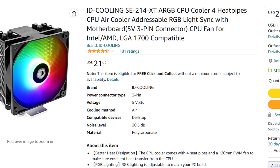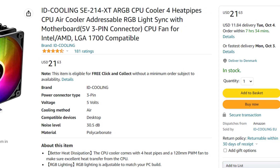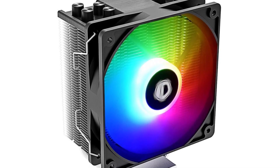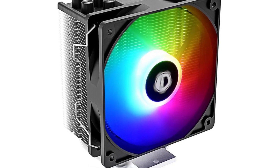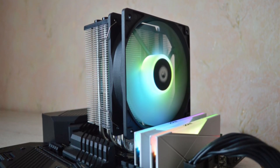For the CPU cooler, I picked the ID Cooling SE214XT, an ARGB CPU air cooler that will be more than enough for the 5600. You can get away with the stock cooler from AMD, but if you want a quieter experience and better CPU temps, going with this cheap CPU cooler is a great option.